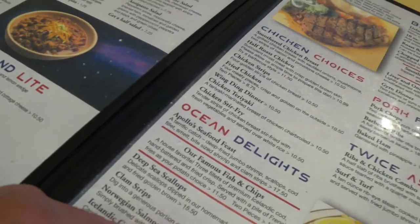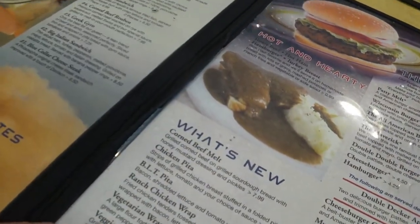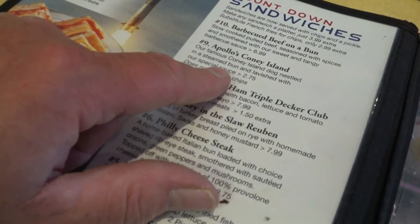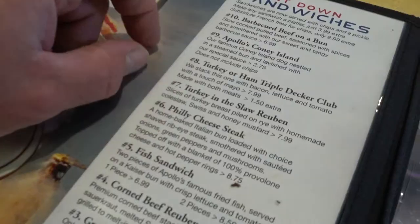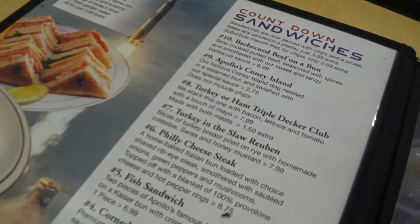As soon as I find it... oh, there we go. Coney Island steamed bun lavished with their special sauce. It does not include chips. I'll probably get two of them.